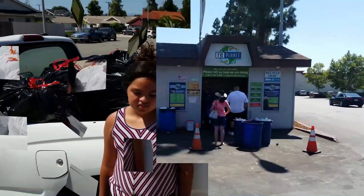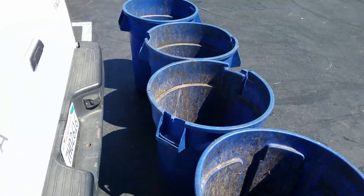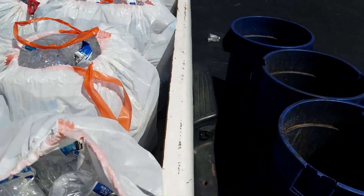Anyway, we're on our way. Okay, we're here at the recycle plant, and they want us to put them in these containers, so we're going to start putting them in.